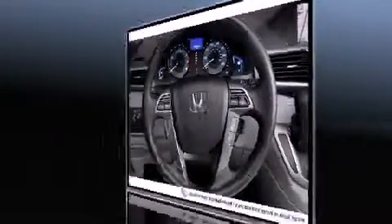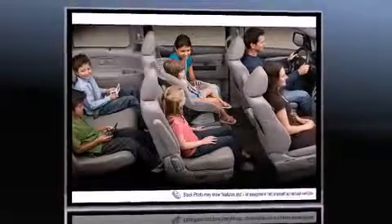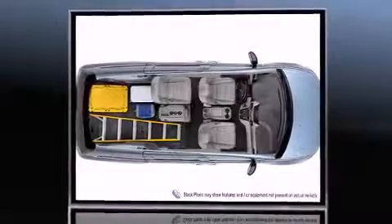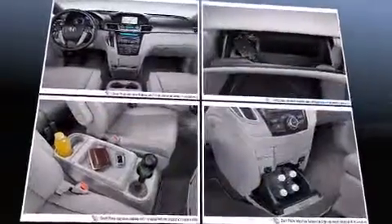Top features include power front seats, power trunk closing assist, an automatic dimming rear view mirror, heated seats, heated door mirrors, a power rear cargo door, removable floor console, and leather upholstery.